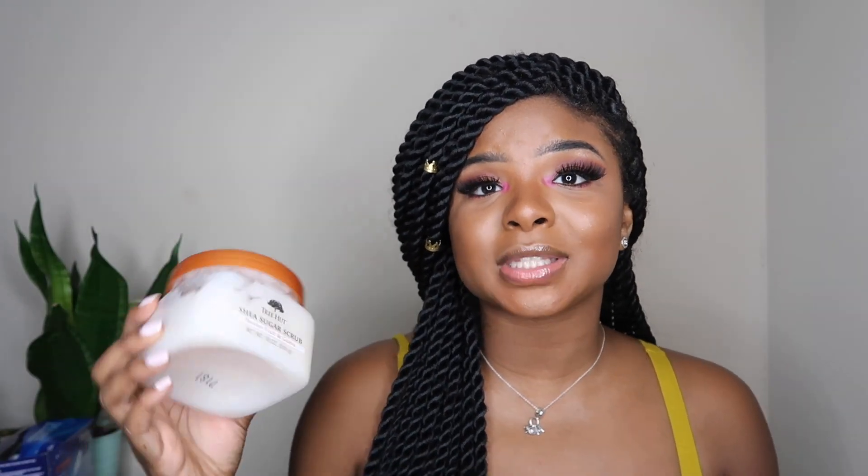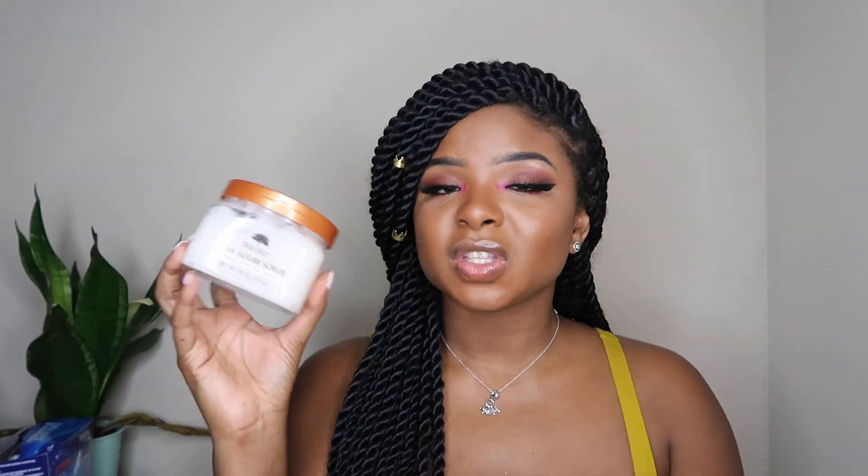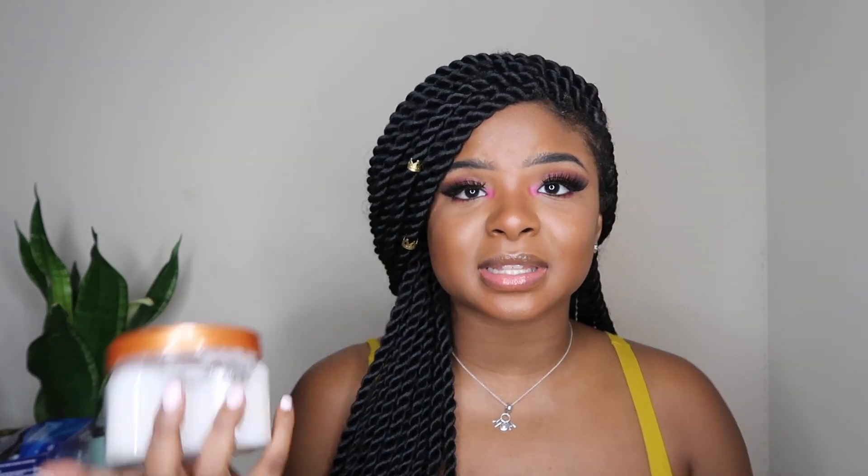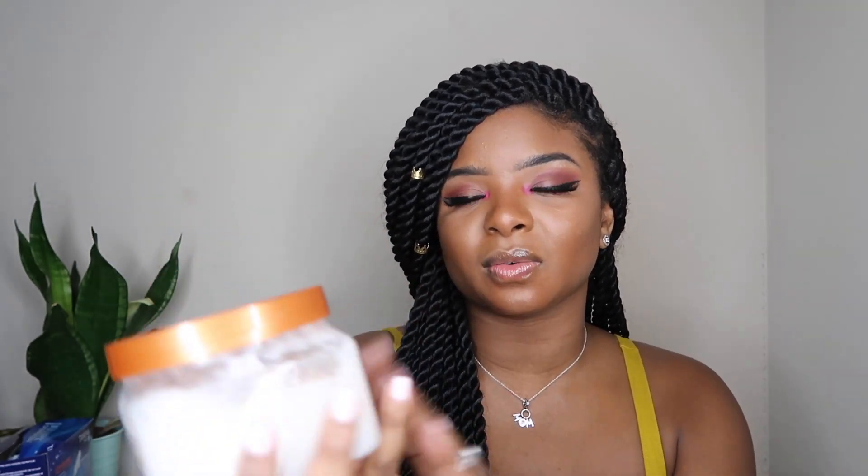The next thing I always buy at Dollar General — and they also have it at Ulta, but it's more expensive there — is the Tree Hut Shea Sugar Scrub. They have so many different scents and varieties: sugar scrub, salt scrub, so many different things. This one is Passion Fruit and Guava, and it smells so good. You use it while you're taking a shower or bath — just rub it on your skin. It definitely exfoliates because it has like hard granules in it. Not only that, it keeps your skin smelling so good and you get this beautiful glow when you're done. It's super hydrating, and if you pair it with some lotion and perfume, you'll be smelling really good all day.